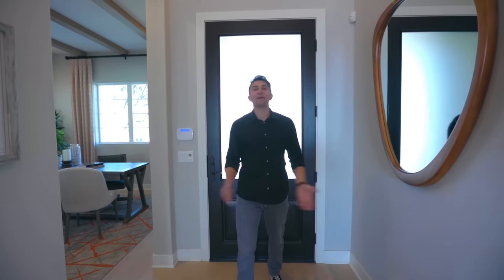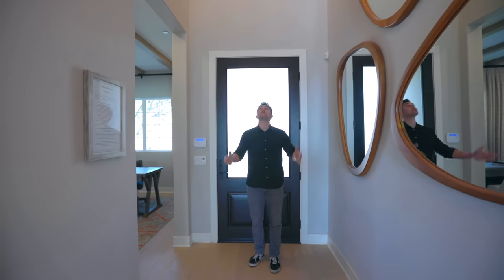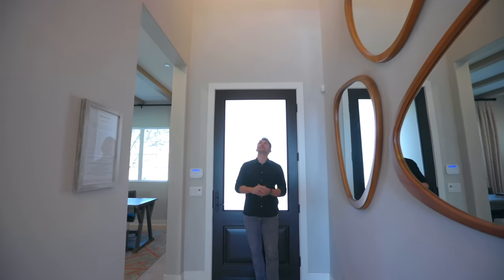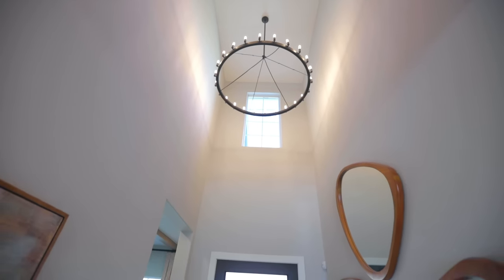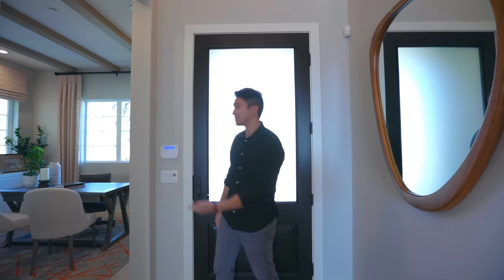Here we are inside — this is just a grand entrance. You look up to very high 22-foot ceilings and a modern chandelier hanging down right above us. Before we show you the living room and all the main space, we're going to take a turn this way.